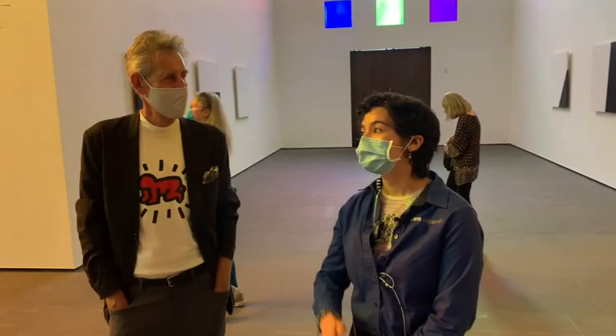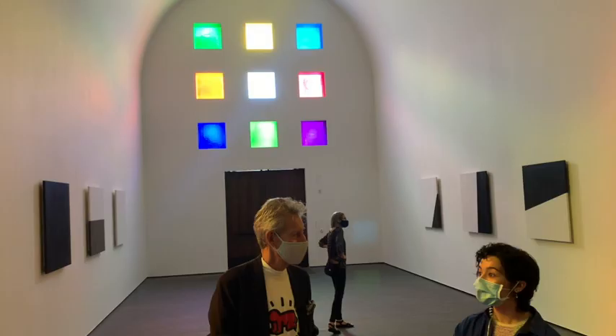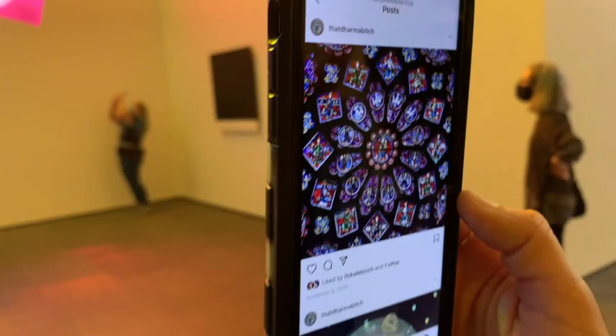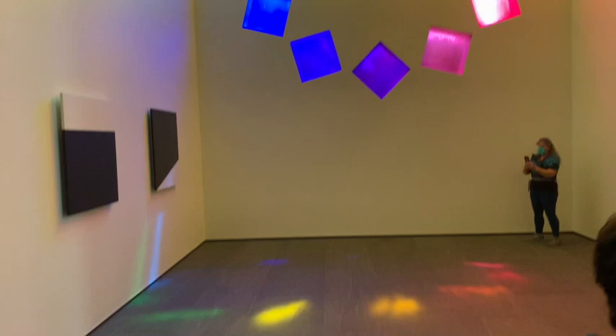Ellsworth Kelly had the plans for this building for 37 years, and after the war ended he decided he definitely wanted to continue to be an artist. He went all around Paris into different areas, and that's where he saw the exact same tumbling squares — which is really cool — and that's where he took that from, but he abstracted it.